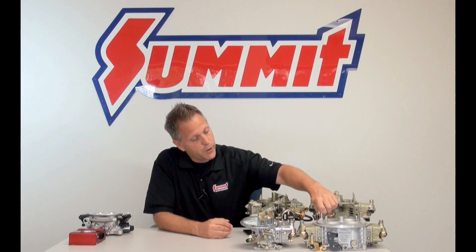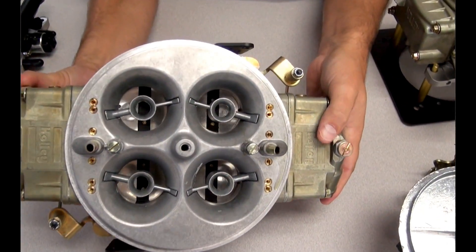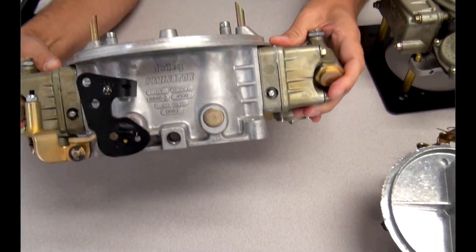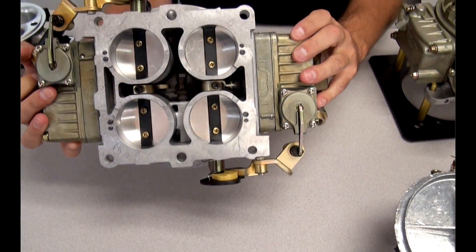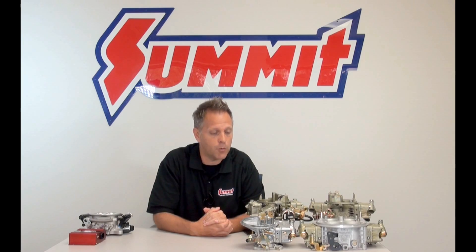On the other side of that spectrum you have the Dominator carb, or the Holley 4500 carburetor. That's more of an all-out race carb — it's huge, it has its own mounting pattern just because it's so large, it's got huge venturis and it's all about getting the most air and fuel in. You're sacrificing street ability, but it's an all-out race carburetor.